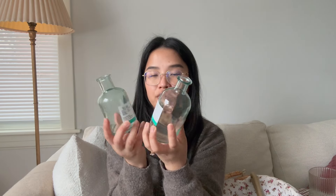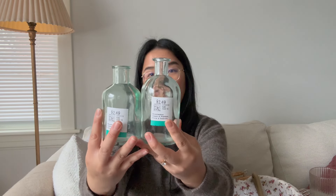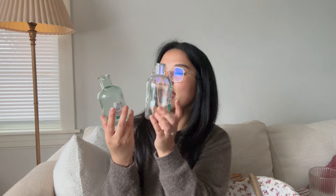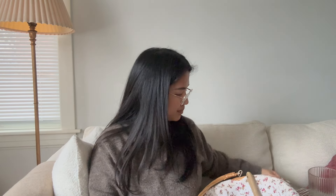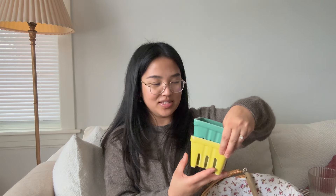I also grabbed these two little jars for $2.50 each. They're not the exact same size — one's slightly bigger. I feel like they would look so pretty with a couple stems of flowers; these are just fun to have. Next up are these little berry dishes — look how cute! I love the fun bright colors: this lime green slash yellowish one and then this green one. Just $3 each — very cute and just a fun pop of color.